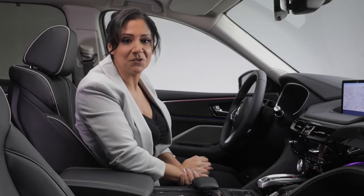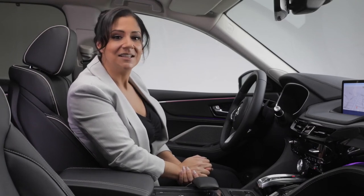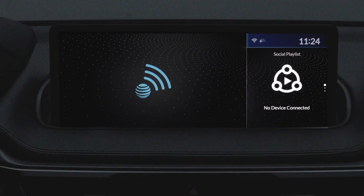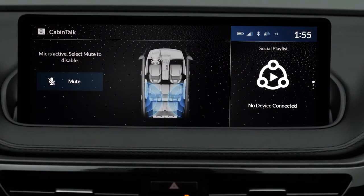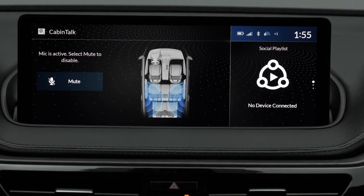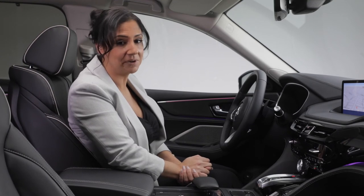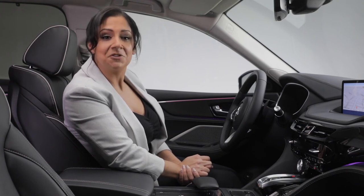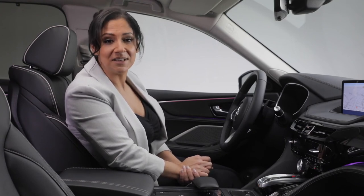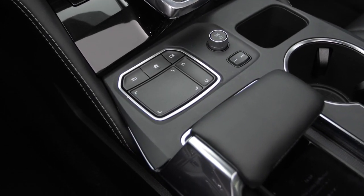When it comes to being connected, wirelessly connect your phone and access your personal library of music or podcasts. The MDX also features Wi-Fi hotspot technology and Alexa built-in. In the Platinum Elite, you can also get the Cabin Talk in-car PA system feature that makes it easy to communicate with passengers sitting in the rear. Interacting with your MDX is a breeze using Acura's innovative True Touchpad interface with handrest, with a reconfigured placement for ease of use.